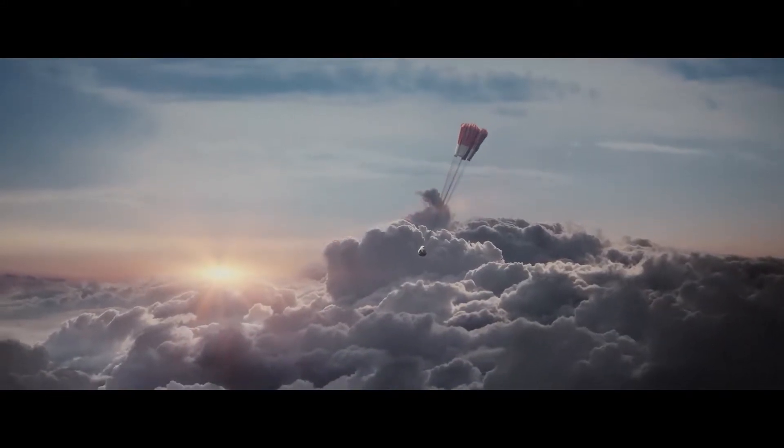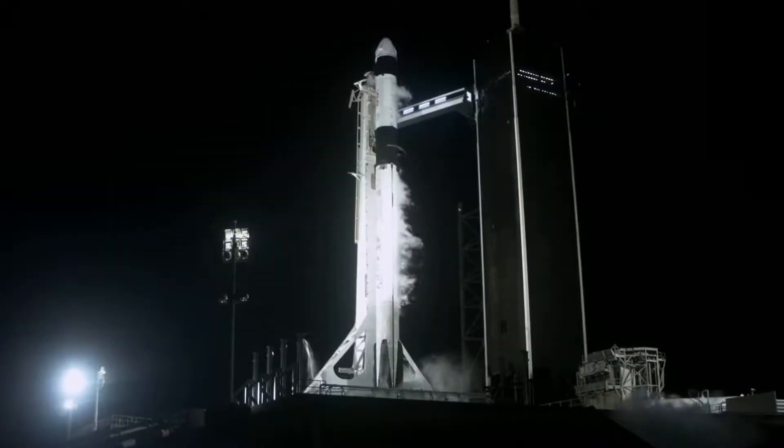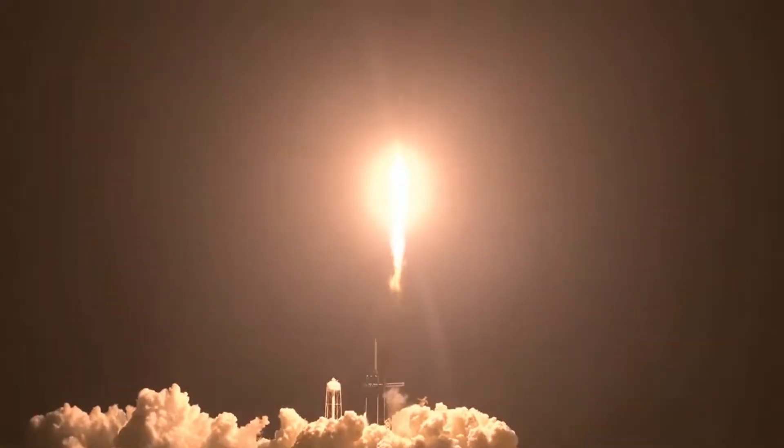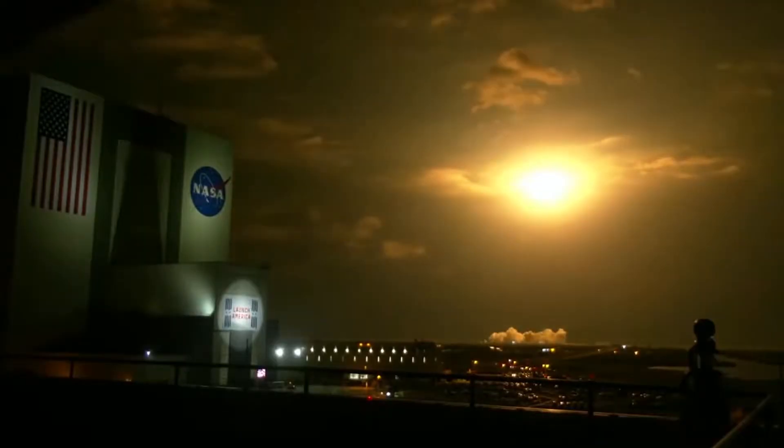That was the animation. Now let's see the real footage of all of this. Launches once again — four astronauts from three countries on crew two, now making their way to the one and only International Space Station. The vehicle is pitching downrange.